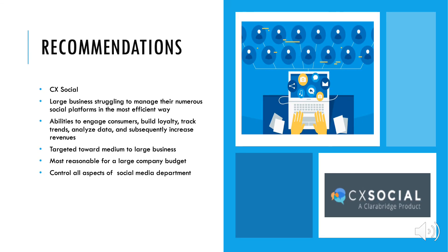Our recommended tech brand was CXSocial. We chose this based upon a large business struggling to manage their numerous social platforms in the most efficient way. CXSocial has the abilities to engage customers, build loyalty, track trends, analyze data, and subsequently increase revenues. It's targeted toward medium to large businesses and is the most reasonable for a large company budget, ranging from about $60,000 to $100,000 per year. However, this makes it expensive for small to mid-size businesses and may not be practical for them.